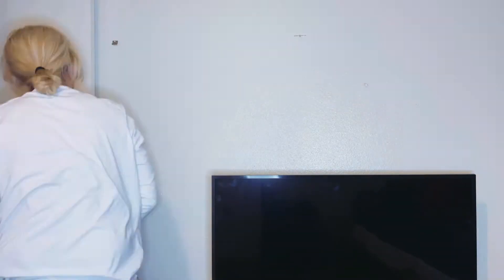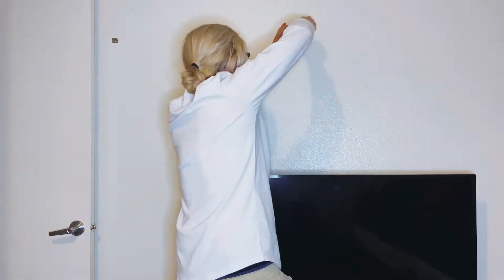Not really tech-based, but we got this whiteboard to help with storyboarding and overall productivity.